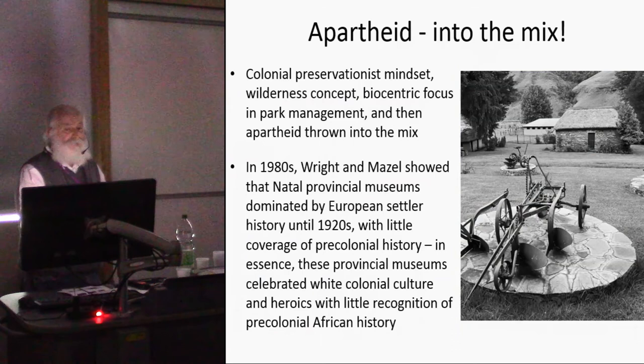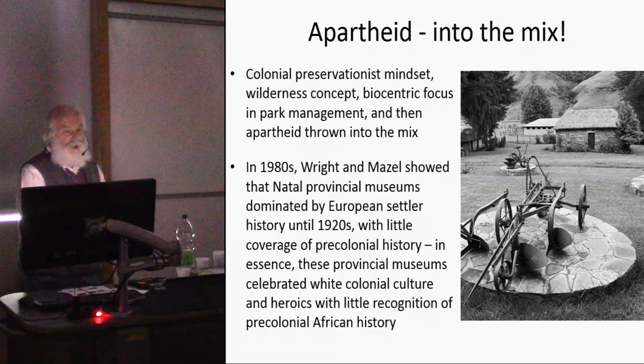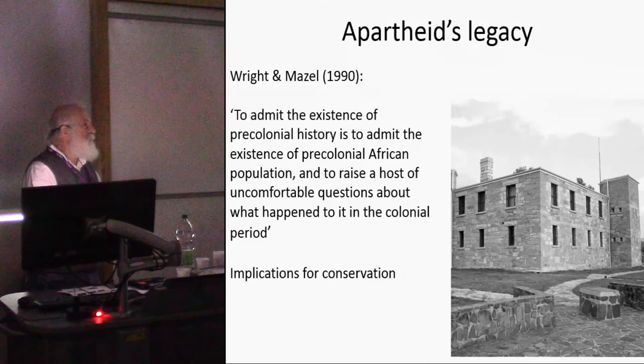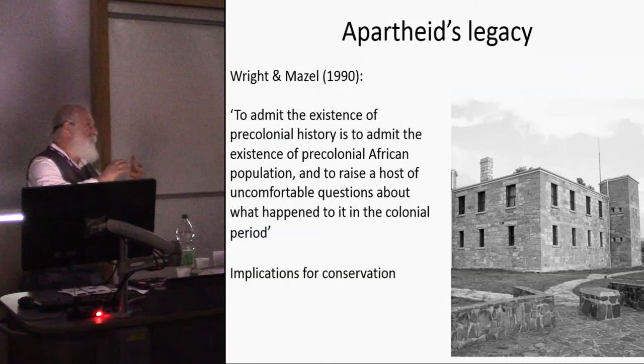We have a colonial preservation mindset, a wilderness concept, a biocentric focus in park management, and then apartheid. I haven't looked specifically at the Natal Parks Board history, but with a colleague in the 1980s we looked at museums and saw a very strong focus on white settlers with very little appreciation of pre-colonial African history. We commented that to admit the existence of pre-colonial history raised uncomfortable questions about what happened to indigenous populations in the colonial context — and that applies to the hunter-gatherers in the uKhahlamba Drakensberg mountains, with implications for conservation.